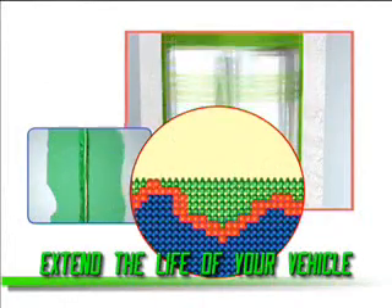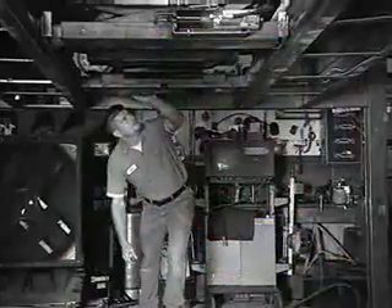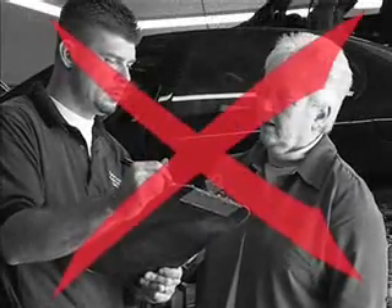Not only that, but because repairs are made at a microscopic level while you drive, you'll save hundreds, even thousands on new parts and labor.